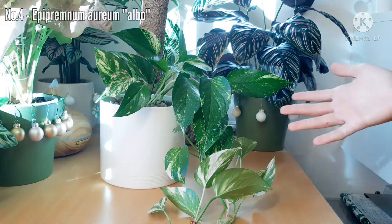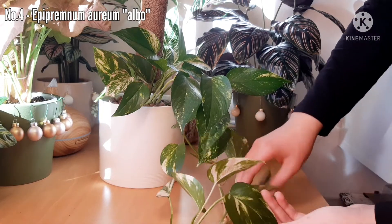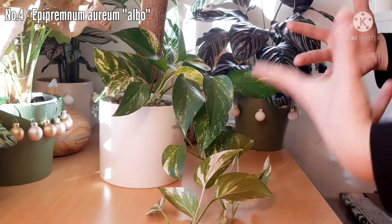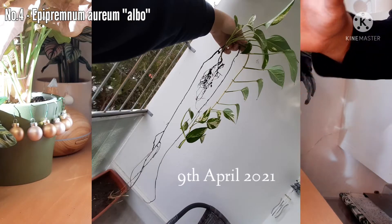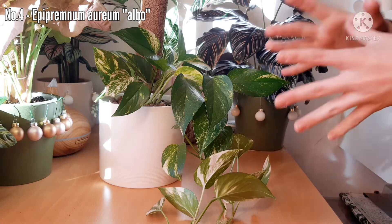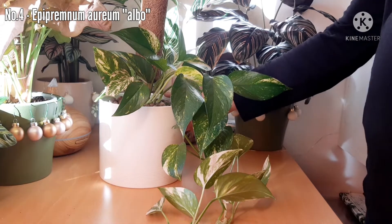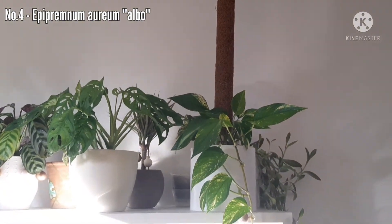This is my Epipremnum Aureum Albo, as I call it, because it has this beautiful white variegation. There is a lot of this plant on my channel, because it is just something special to me. This is how it looked like one year ago — I'm gonna put on the screen how much time ago — and this is it now. I have quite a few cuttings of this everywhere else, so basically I'm gonna show you how it looks like on its regular spot hanging, but on the table.